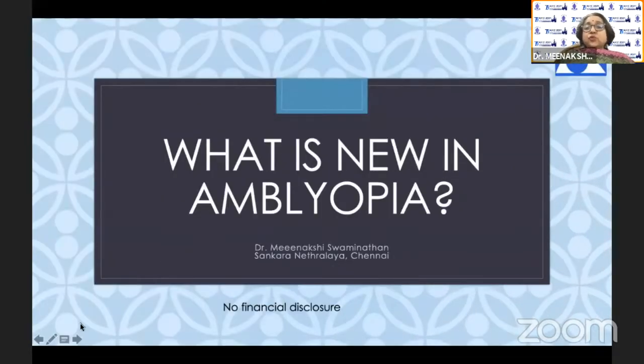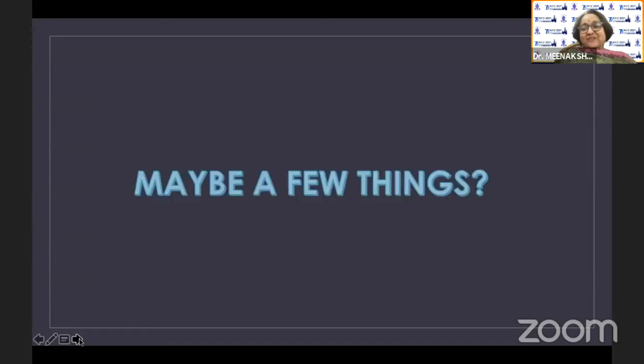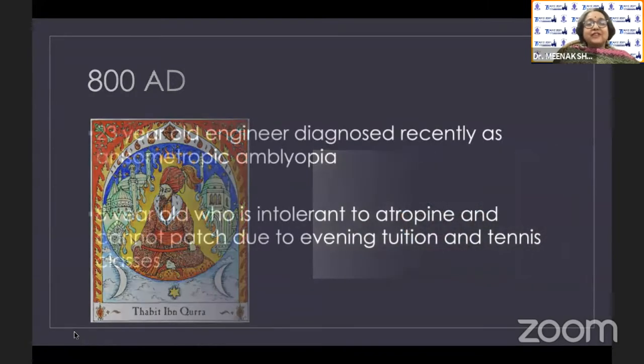So what's new in Amblyopia? Maybe a few things — actually quite a few things. Tabith ibn Kurra in 800 AD in Mesopotamia said you have to patch for amblyopia, and that's what we're still doing many millennia later. But there are a few notable things that have happened in the last couple of years and I am here to share those with you.